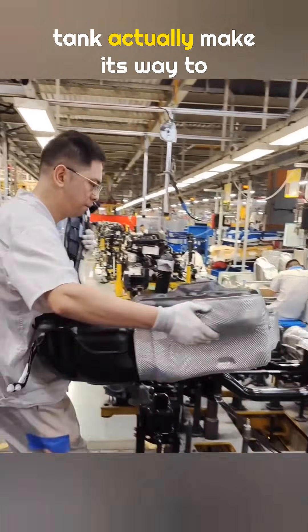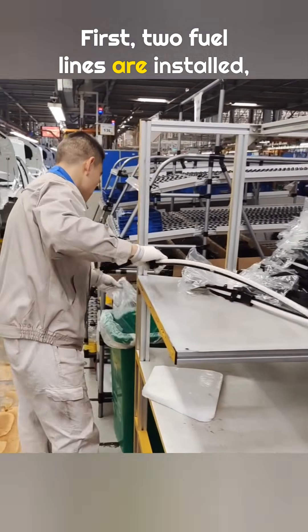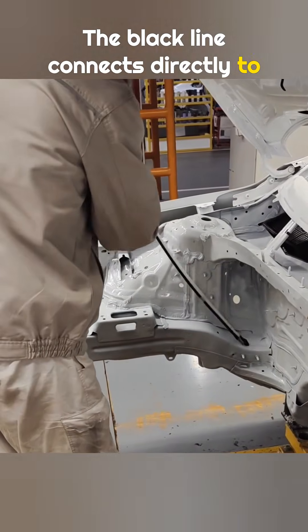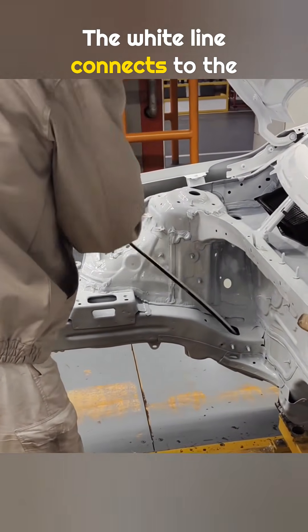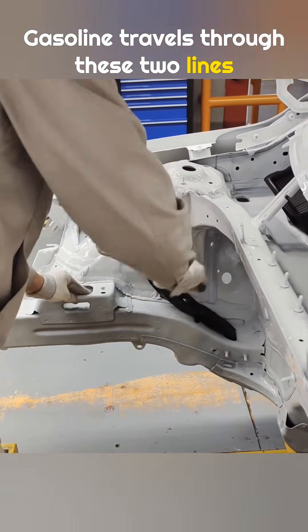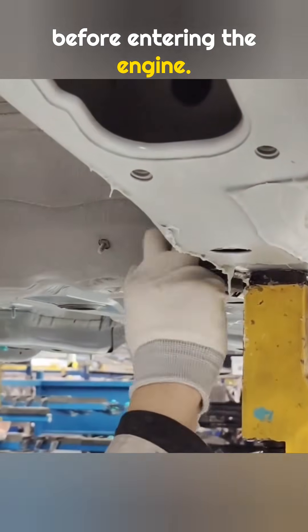How does gasoline in the fuel tank actually make its way to the engine? First, two fuel lines are installed, one black and one white. The black line connects directly to the fuel tank. The white line connects to the charcoal vapor line. Gasoline travels through these two lines in two forms, liquid and vapor, before entering the engine.